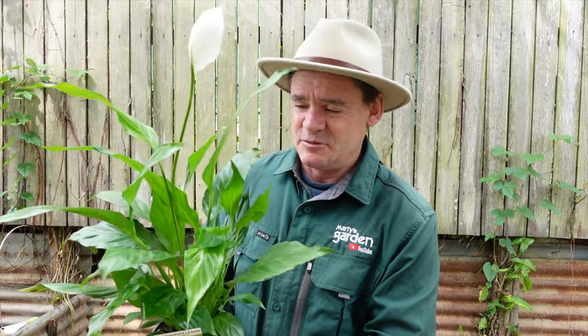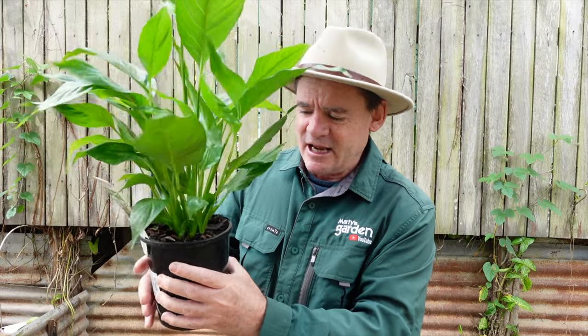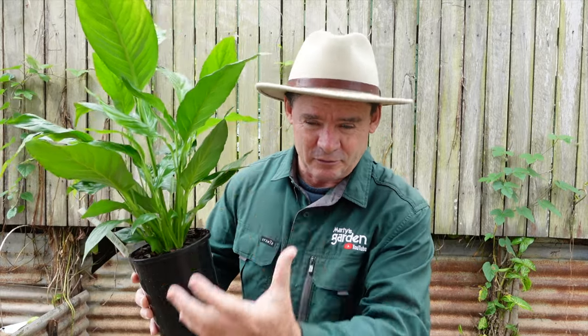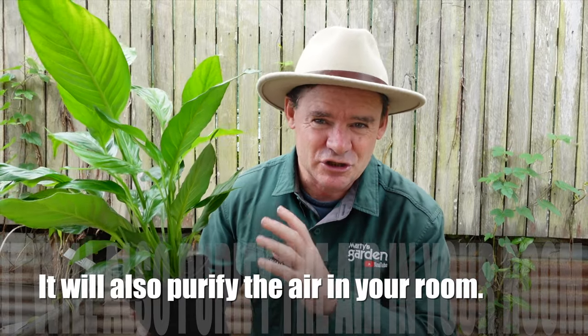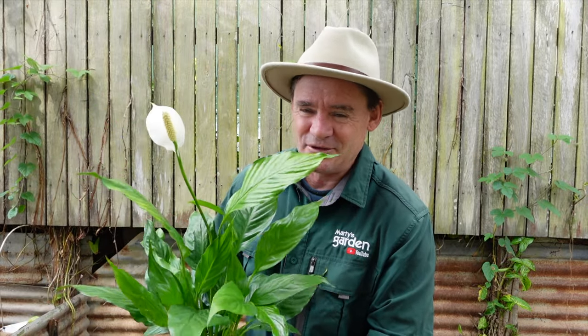Research how fast plants grow, because some are really slow and others are quite quick. The spathiphyllum is a really hardy plant and a lot of people like it for indoors because it just grows so easily. You just need a decent potting mix and then a liquid fertilizer to create a lot of green growth. Then you hit it with a liquid fertilizer that produces flowering — a flowering hydroponics formula works really, really well.